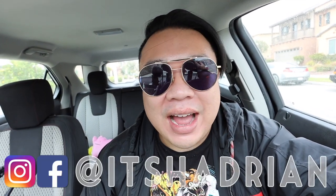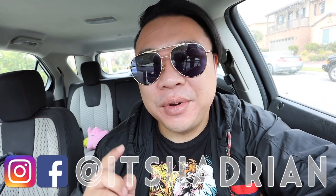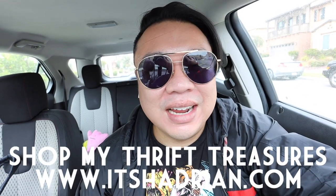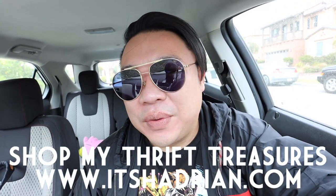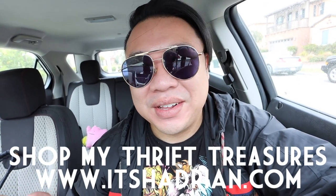Just got inside the car. I kind of cleaned it out a little bit because I want to go get an oil change today, and then I'm going to go get a car wash because I think those are two things my car is in desperate need of.